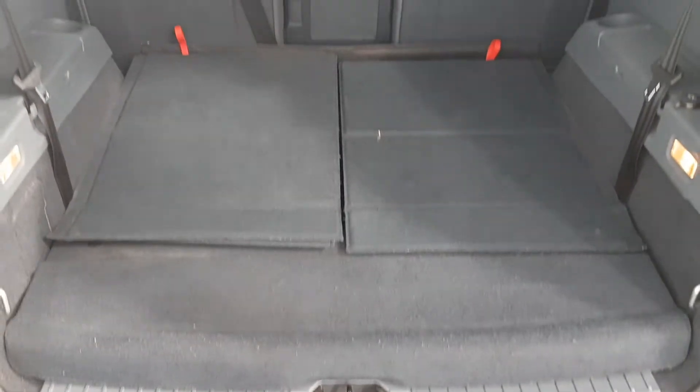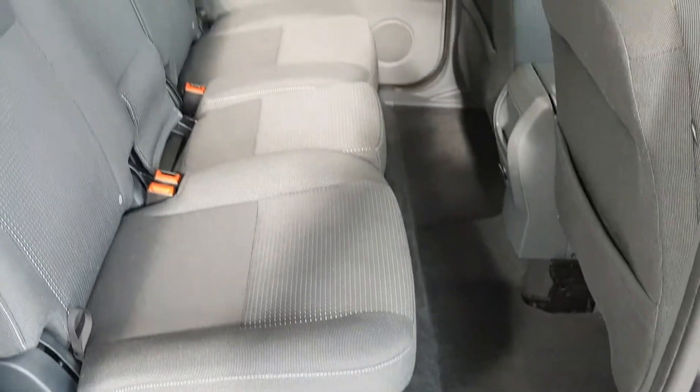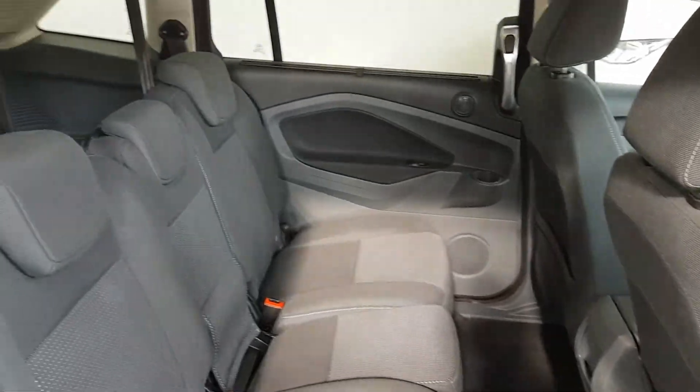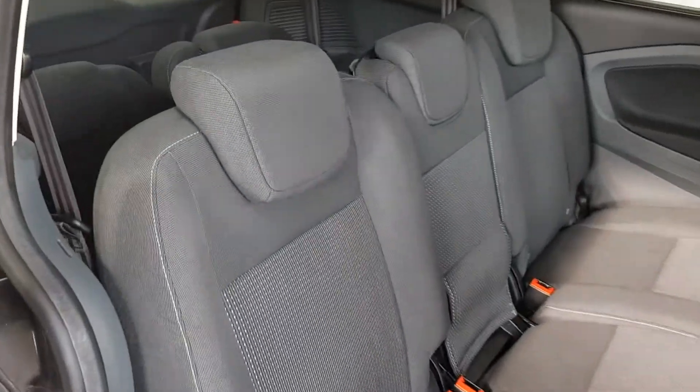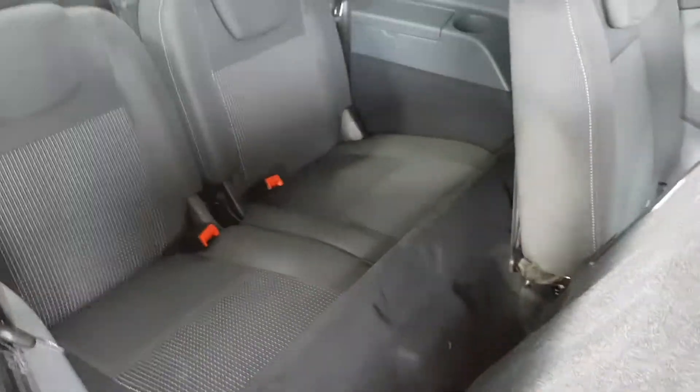Once this is complete, we can then organise for your new Colton certified vehicle to be delivered to your door free of charge. On the day of delivery, our driver will arrive at your home or business and place our sanitisation machine into your new vehicle and fully sanitise it for you.